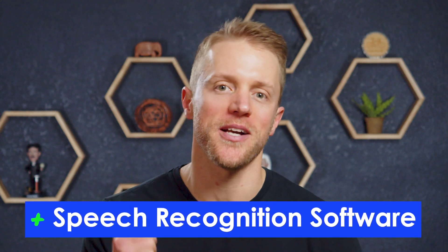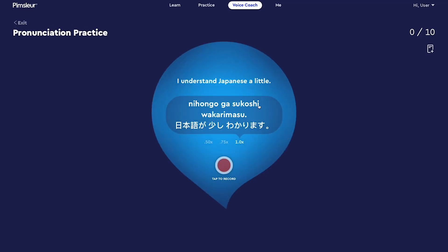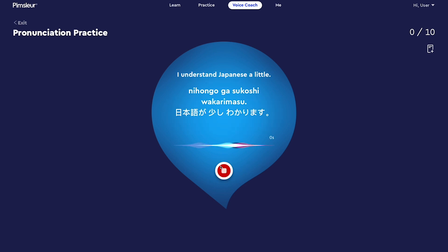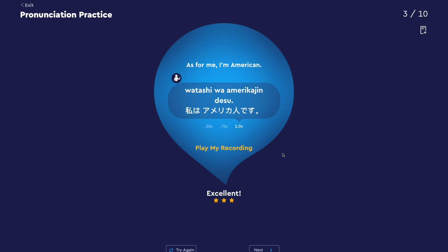Last up, pro number four: Pimsleur's new speech recognition software. Up until just the last few months, Pimsleur never had any speech technology, and it was always a knock I had on the program — just about every other language learning company like Rosetta Stone, Babel, and Duolingo has some form of voice software. So finally, Pimsleur added a new feature called Voice Coach, where the system records your voice and provides a text output of what it heard. Unlike other apps, it doesn't just give you the phrase to say — it prompts you in English and then has you come up with the Japanese phrase yourself, which makes you think critically. The Voice Coach system is not perfect and they're still working out some bugs, but it's a massive improvement and I genuinely like it.